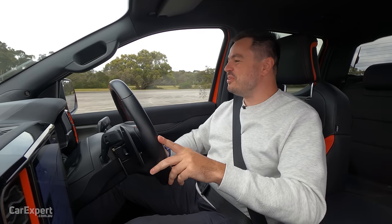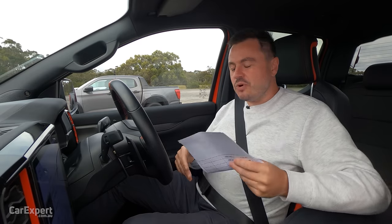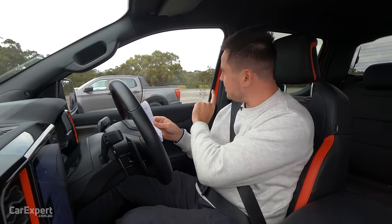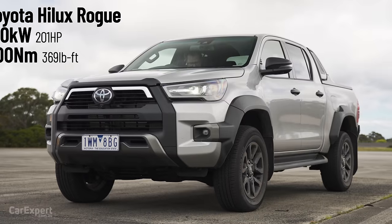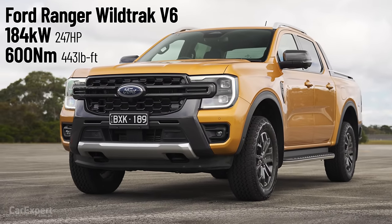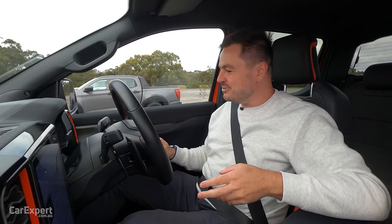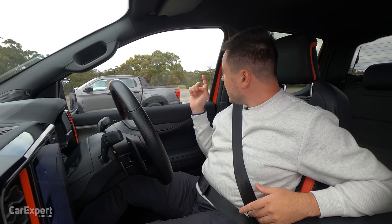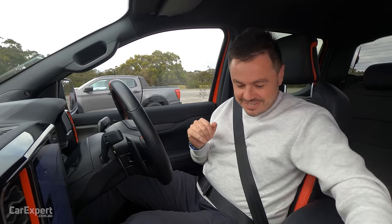It's time for race number one. We have the Ranger Raptor, Mazda BT-50, Toyota Hilux, and Ranger Wildtrak V6 diesel. The BT-50 makes 140 kilowatts and 450 newton metres. The Hilux puts out 150 kilowatts and 500 newton metres. The Wildtrak V6 turbo diesel makes 184 kilowatts and 600 newton metres, and the Raptor is just under 300 kilowatts with 583 newton metres. The Raptor is in sport mode with traction control off and 4A. The Hilux and BT-50 stay in rear-wheel drive, and the Wildtrak V6 is in 4A as well.